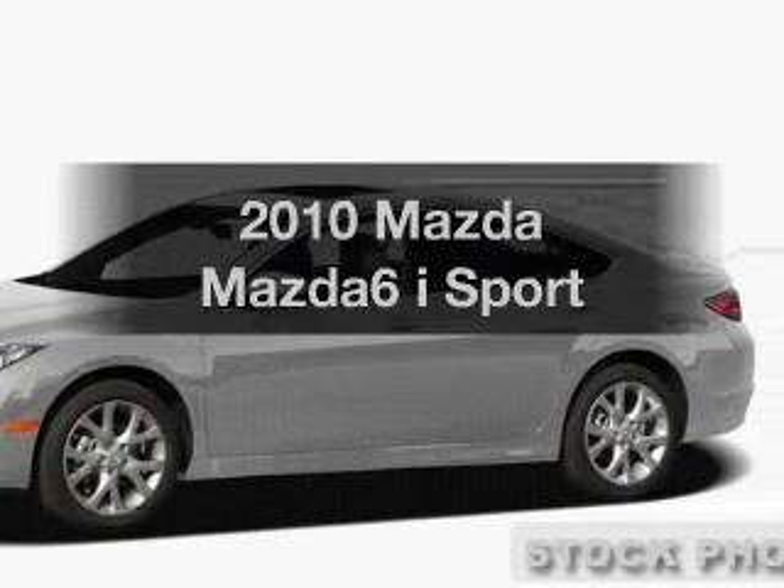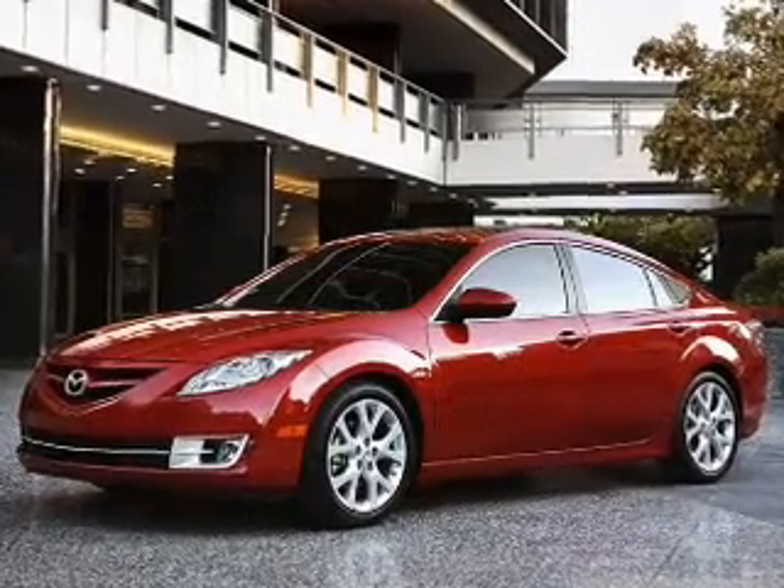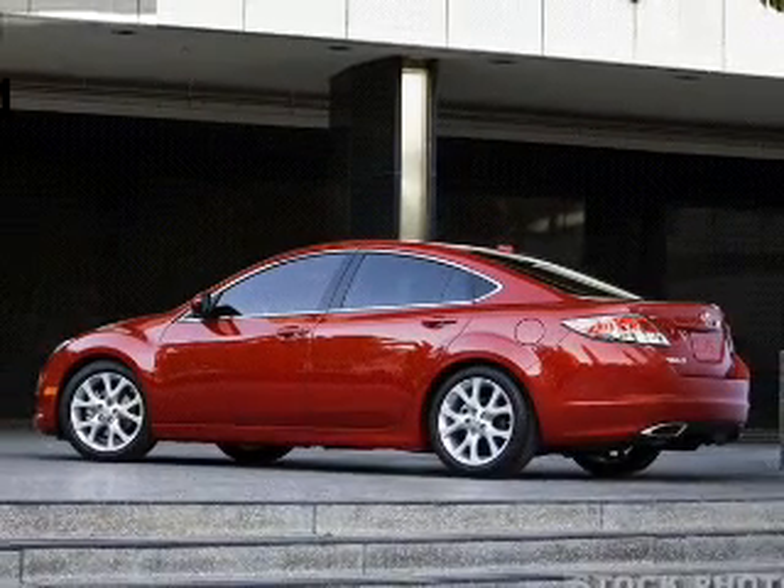Introducing the 2010 Mazda Mazda 6. Everything you need under one roof with this great vehicle. With an efficient four-cylinder engine connected to a manual transmission that will keep you in touch with your vehicle.